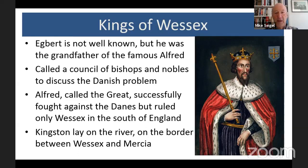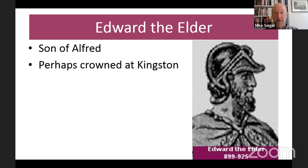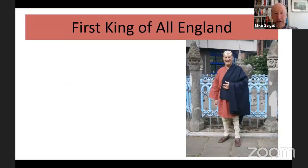Though Alfred is so well known, it was in fact his son and his grandson who did more to get rid of the Danes. His son Edward the Elder is the first king that we think may have been crowned in Kingston. There's a historian's quote: 'Edward was much inferior to his father in the cultivation of letters, but incomparably more glorious in the power of his rule.' So though we all knew about King Alfred, he wasn't actually as successful at defeating the Danes as his son and grandson.